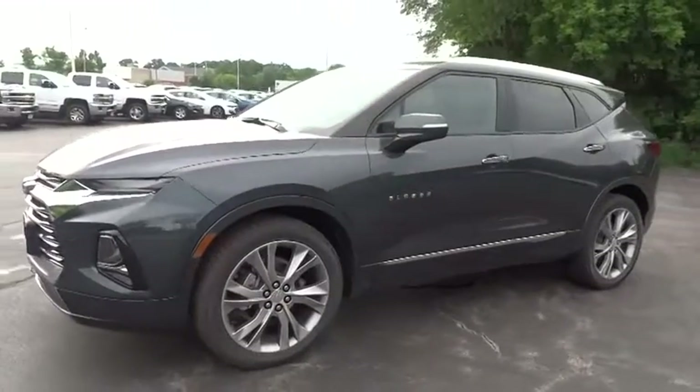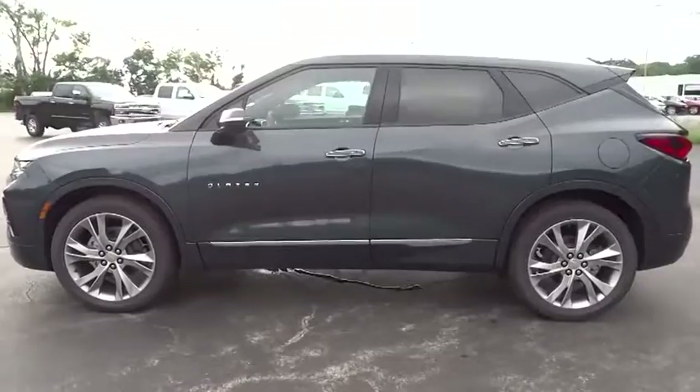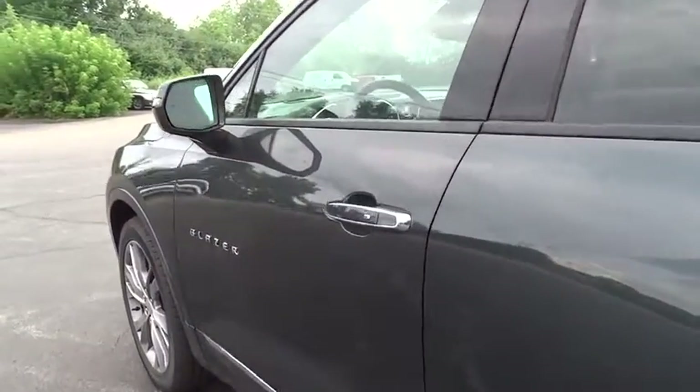Here are some of this vehicle's great options: all-wheel drive, remote engine start, navigation system, traction control, keyless entry, power liftgate, and stability control.